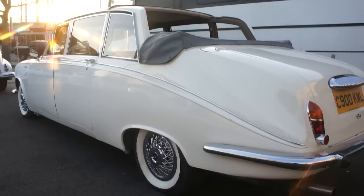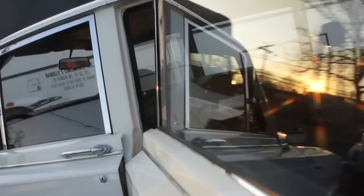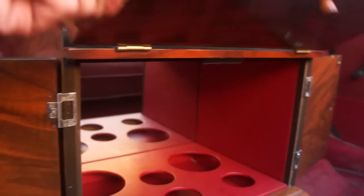It actually has a little bar in it. Let me show you. That bar opens up — you can put your liquor in there. That is so cool.